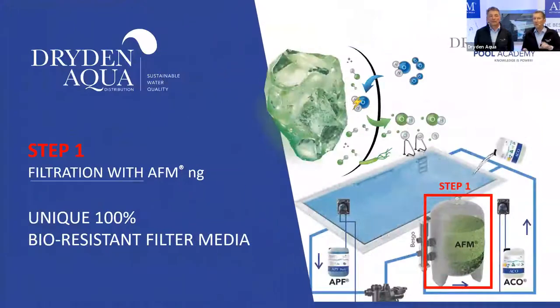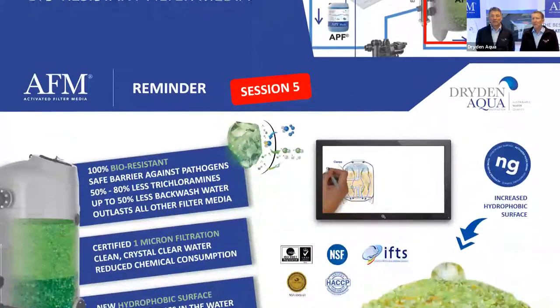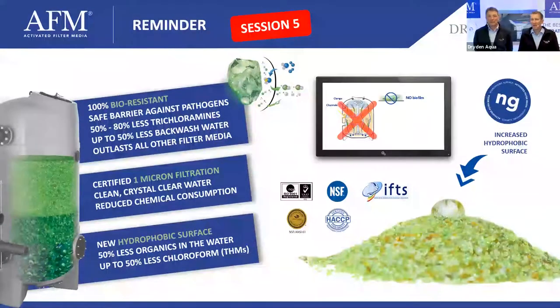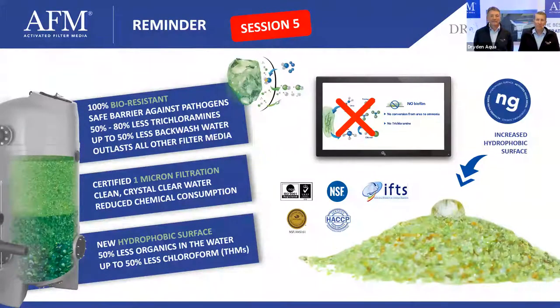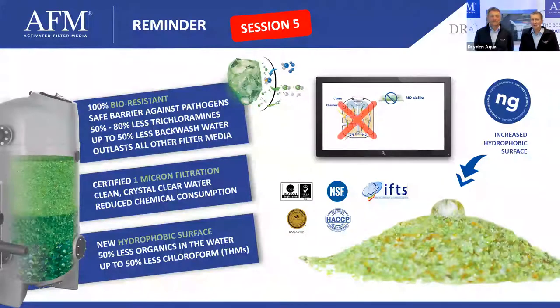Let's go back to step number one — filtration with AFM-NG. We covered this in detail in session number five. This session can still be reviewed and replayed online, so if you missed it, please go back and review it.